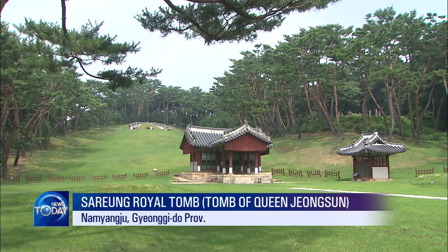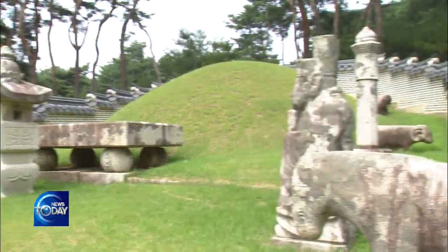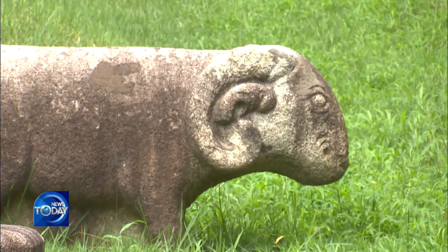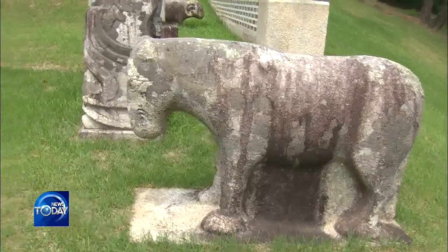This tomb, sitting on a low hill in Namyangju, Gyeonggi-do Province, belongs to Queen Jungsoon, the wife of Joseon Dynasty's 6th King, Danjong. Standing near the tomb is a stone-carved sheep acting as a guardian, and another sculpture in human form, which symbolizes obedience to the king's command at all times. Many stone sculptures surround the royal tomb.